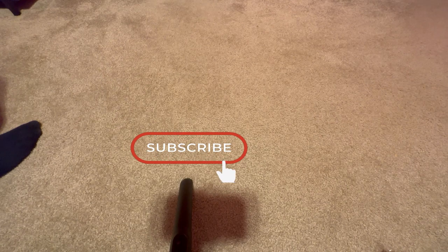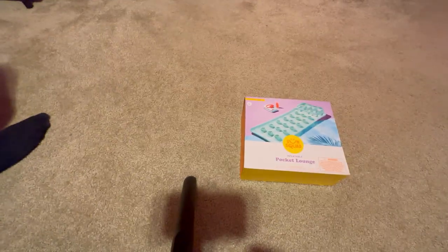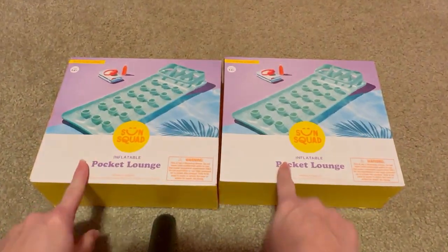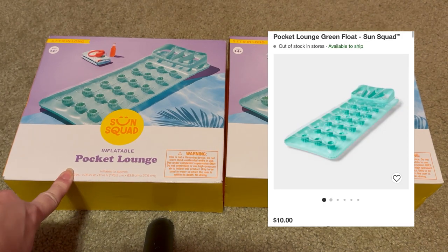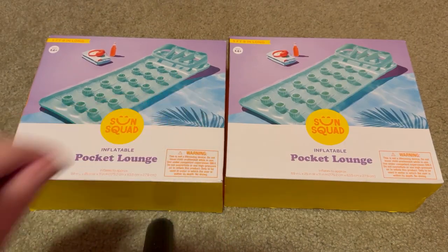Next would be for summertime — we got two pool floats, again $2 a piece. You could find these at Target and they are normally $10 each, so that would have been $20 versus $4.